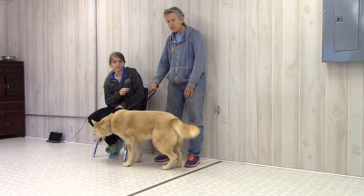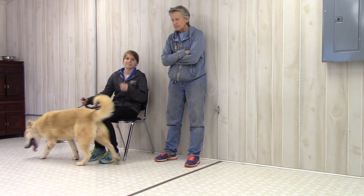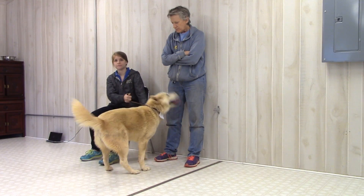Just looking at her kennel front, and then even if you went in the kennel with her, what she's going to appear is like jumpy and hyper, but not quote-unquote bad or scary.